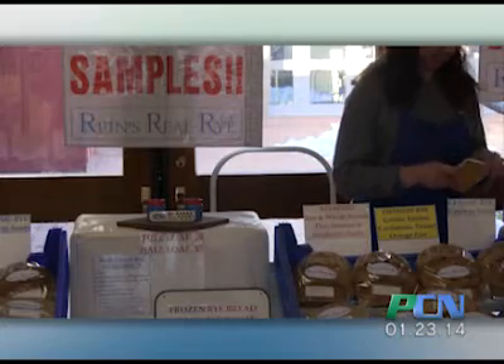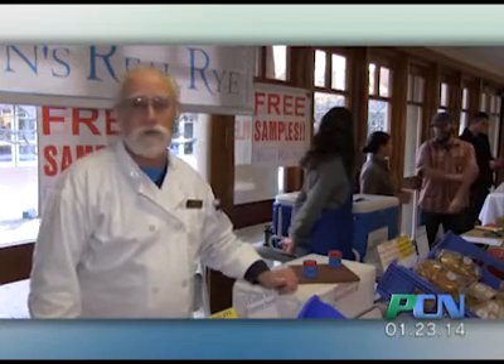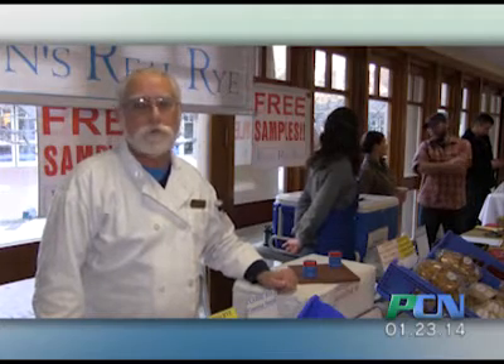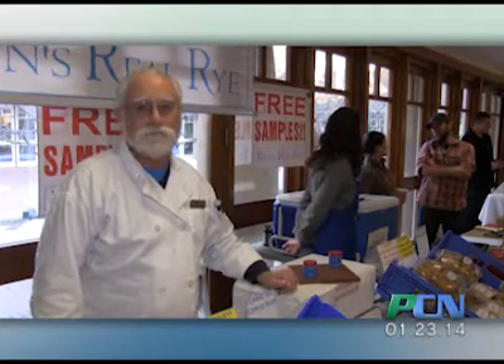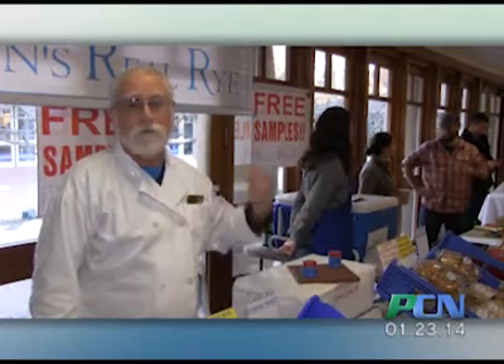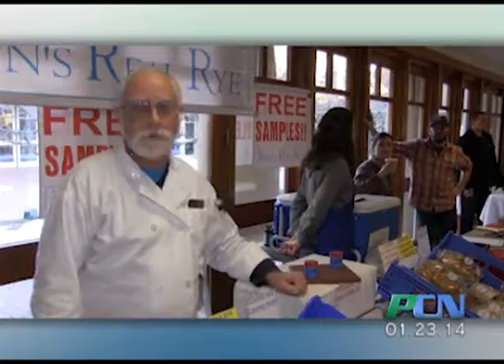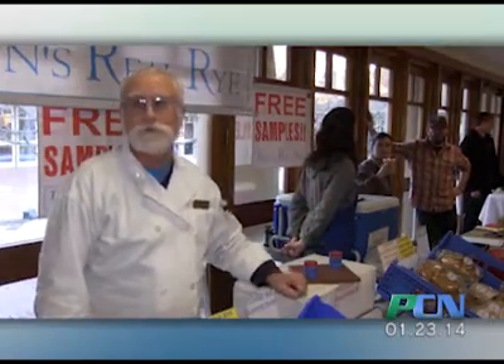I'm Rain from Rain's Real Rye. I bake in my home kitchen in Falmouth, Massachusetts. I've been doing rye bread now for about three and a half years. This is my third winter with the Plymouth Winter Indoor Farmers Market at Plymouth Plantation. We've got a great group of people here that show up every single month. We do it the second Thursday of every month from 2:30 until 6:30 p.m., and I'm one of the regular vendors and I enjoy it.